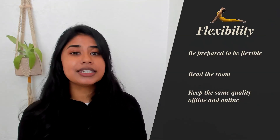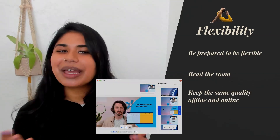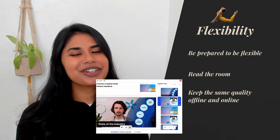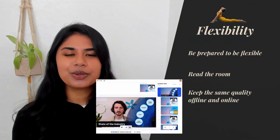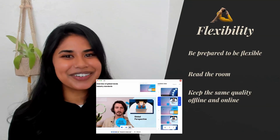If you need to adapt your presentation to an online experience, use Prezi Video and simply import your already existing Prezi, PowerPoint, or Google Slides and deliver the same level of presence and quality as offline. With Prezi Video, you can showcase your slides next to you on screen as you present, so you still keep that face-to-face interaction — just as I'm doing right now.